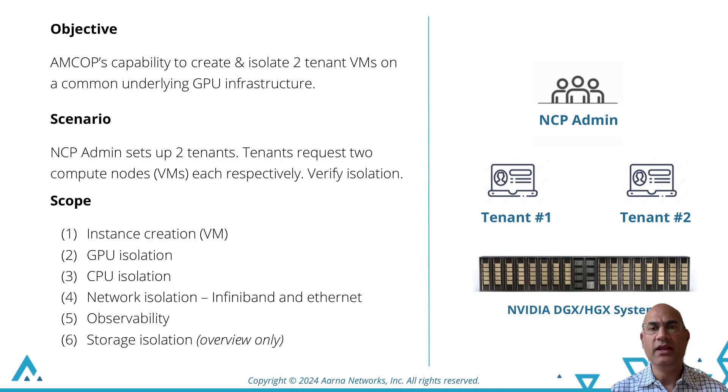Tenant1 will create two GPU instances; tenant2 will do the same. Then we will show the observability part and demonstrate isolation.